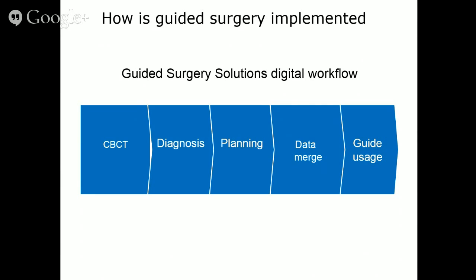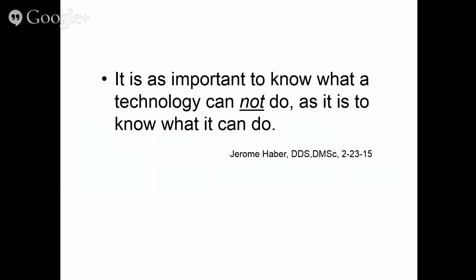It's the safest, most accurate way we have of placing implants. But you must be very meticulous — it is technique sensitive. It is as important to know what a technology cannot do as it is to know what it can do. We tend to emphasize what it can do and don't pay enough attention to what it cannot do.